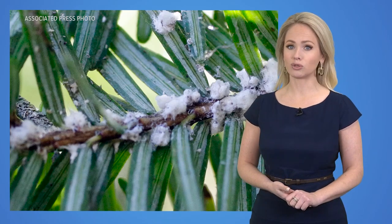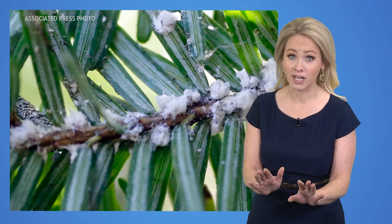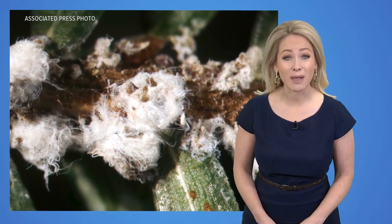The hemlock woolly adelgid is described as an invasive aphid — and not to get too technical, but they suck. Sincerely. They suck sap from plants, specifically the eastern hemlock tree.